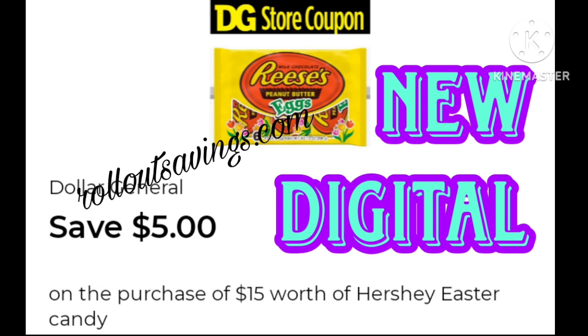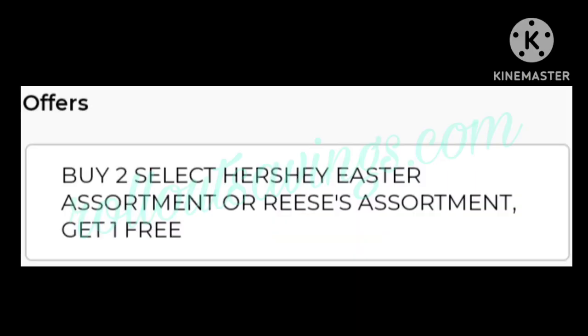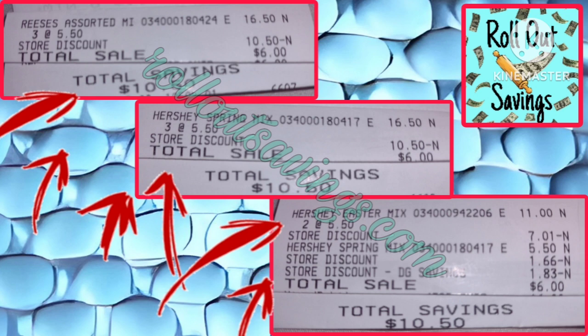You're going to need to clip this $5 off $15 Hershey Easter candy. The $5.50 bags are on sale currently — buy two, get one free. The coupon is working on the pre-sale price, so it is counting that free bag toward the $15. So for three transactions, I paid $18 but I saved over $31. Y'all go get some of that because I bet we're not going to find it any cheaper before Easter.